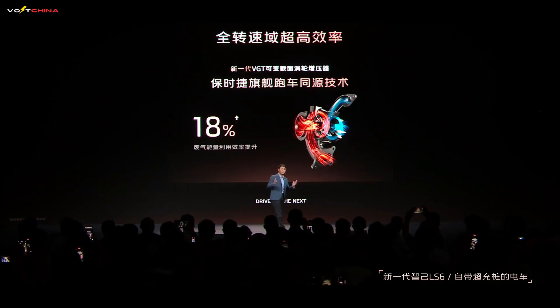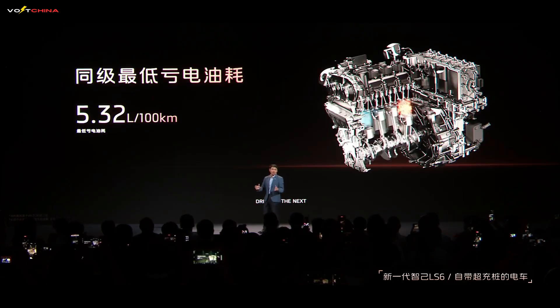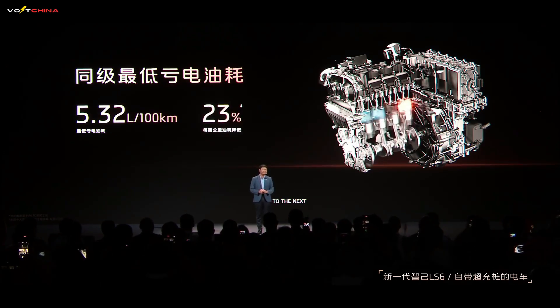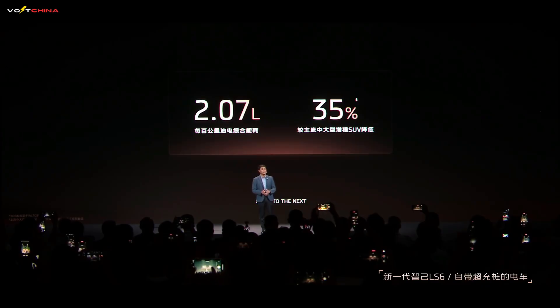Here are some highlights: eight times efficiency bandwidth expansion thanks to deep Miller cycle optimization and ultra-high swirl intake systems; VGT variable geometry turbocharger borrowed from Porsche's flagship sports cars, boosting exhaust energy utilization by 18%; and ultra-precision manufacturing reducing cylinder deformation by 50%, resulting in quieter and more efficient operation. The outcome: fuel consumption of just 5.32 liters per 100 kilometers in battery-depleted mode — 23% lower than comparable range-extending SUVs — and combined fuel-electric consumption hitting an industry-low 2.07 liters per 100 kilometers.